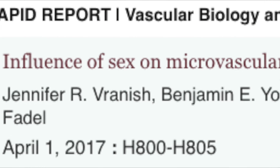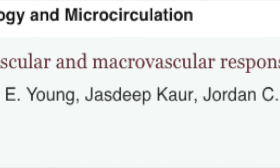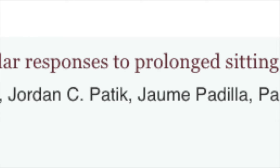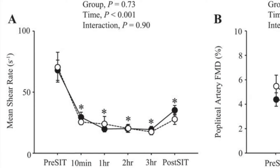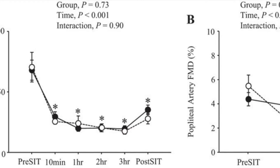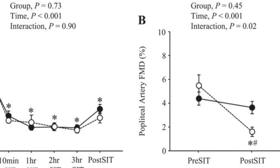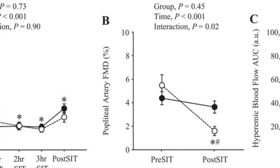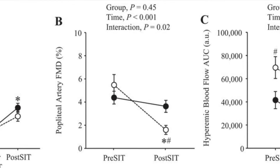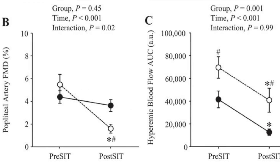Vranish et al assessed popliteal artery reactive hyperemia and flow-mediated dilation before and after a three-hour sitting period in healthy young women and men. In addition, resting popliteal artery hemodynamics and calf circumference were measured before, during, and after sitting. Resting popliteal artery shear rate was reduced to a similar extent in both groups during the sitting period, accompanied by comparable increases in calf circumference in men and women.